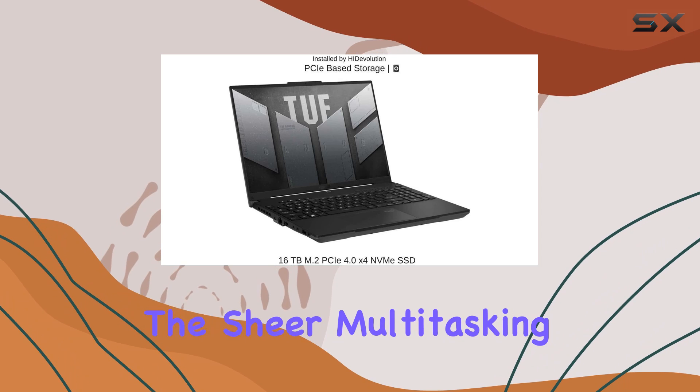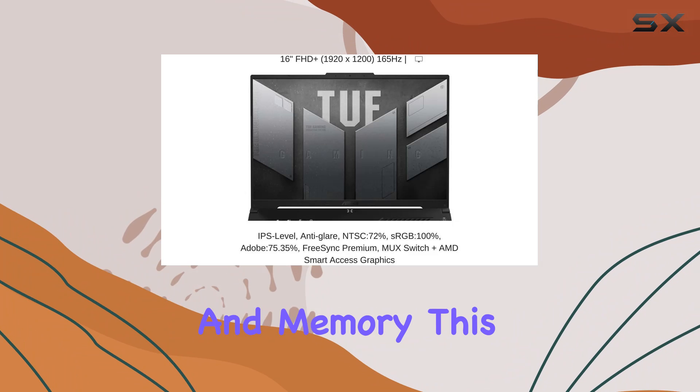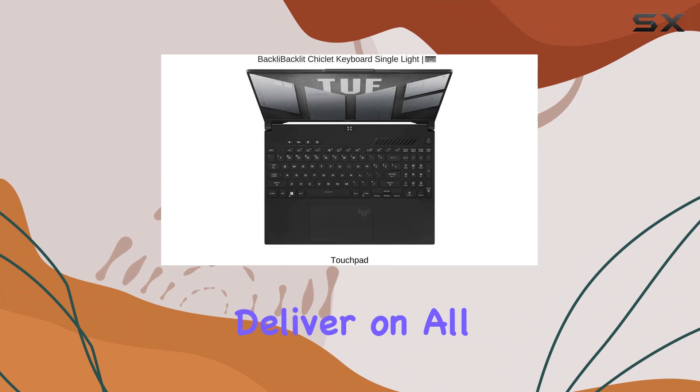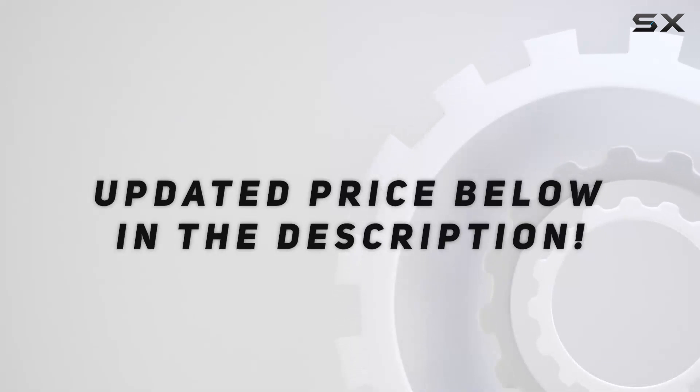Whether it's the sheer multitasking prowess, exceptional gaming performance, or massive storage and memory, this laptop is designed to impress and deliver on all fronts. Check out the video description for an updated price.